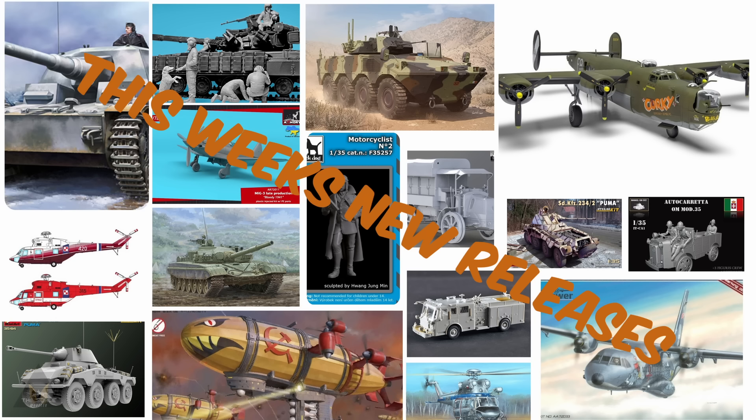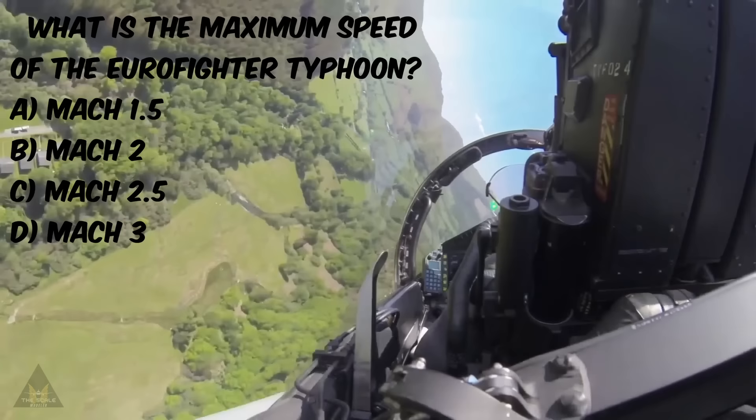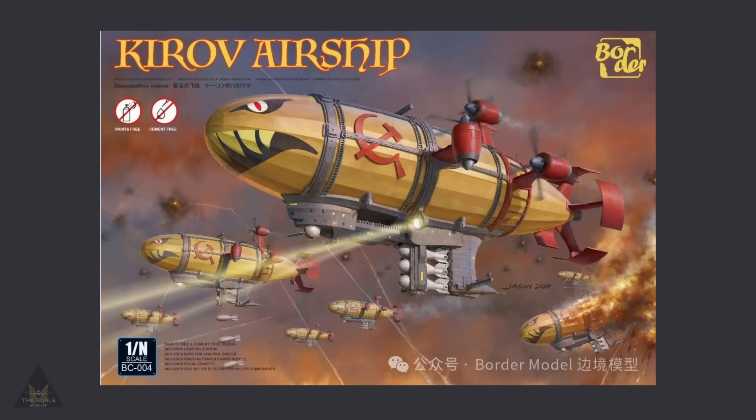Welcome back to Beyond the Sprue with this week's new kit releases. I have a short video for you followed by the question: what is the maximum speed of the Eurofighter Typhoon? Is it A) Mach 1.5, B) Mach 2, C) Mach 2.5, or D) Mach 3? Answer as always at the end.